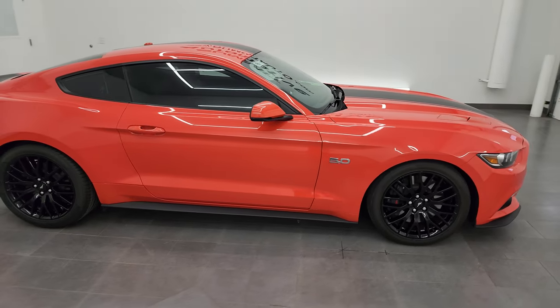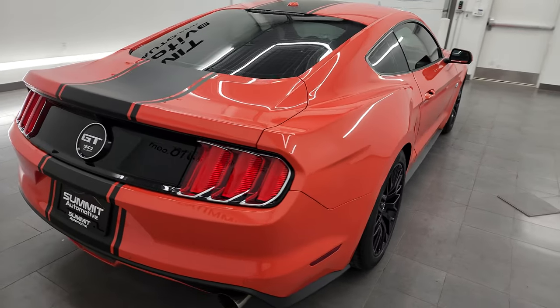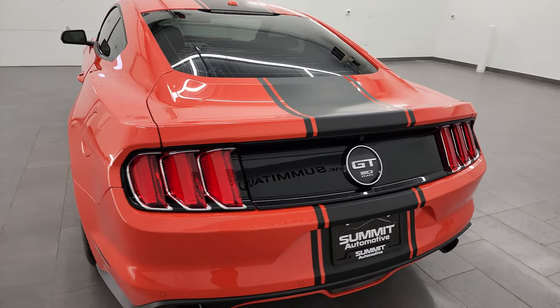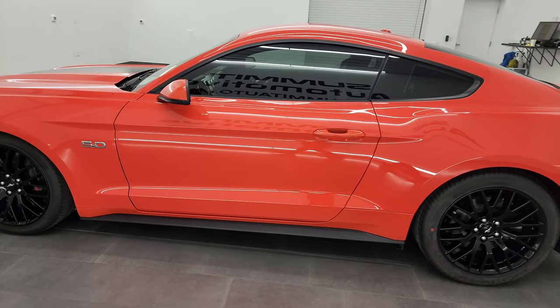This is Brett, and this 2015 Ford Mustang GT Premium with the GT Performance Package and the GT 50 Years Edition is stock number 13814Z. I am here at Summit Automotive in Fond du Lac, Wisconsin — your new and used sports car headquarters.